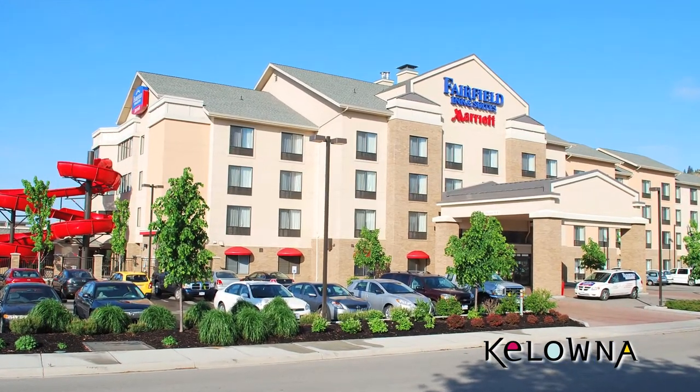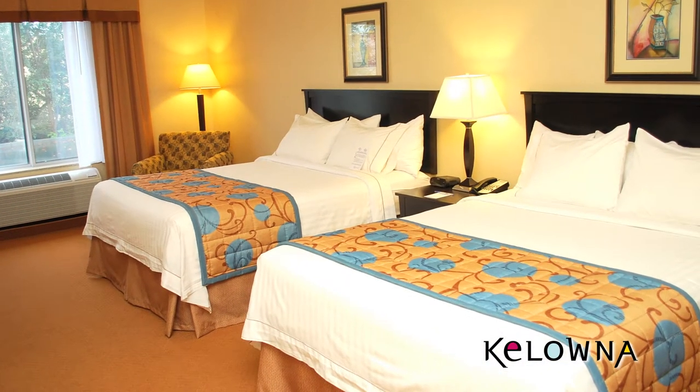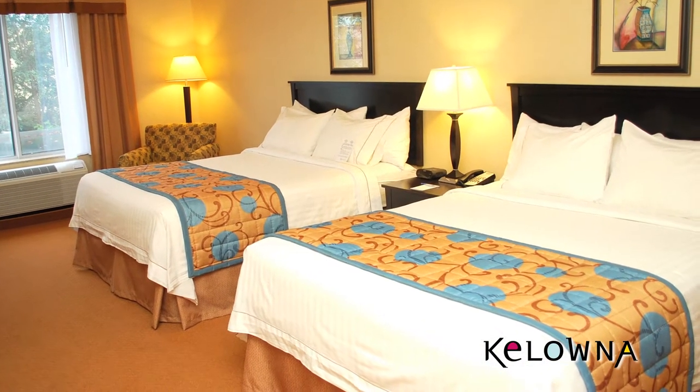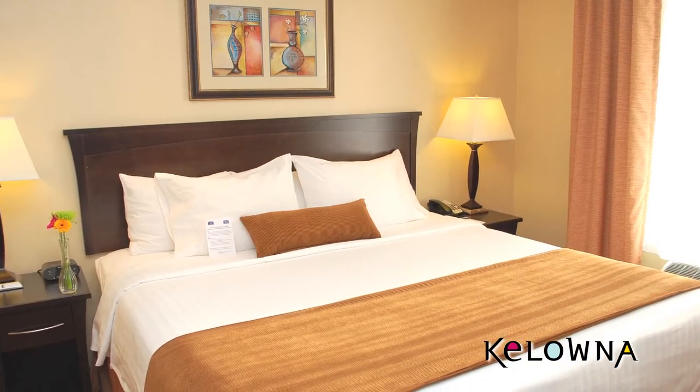The 160 guest rooms and suites are beautifully appointed and spacious, all with wired and wireless internet. All the beds have five beautiful fluffy pillows, which are part of Marriott's luxurious new bedding package.